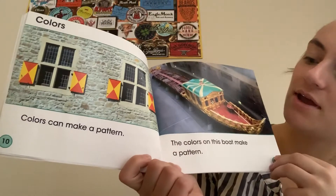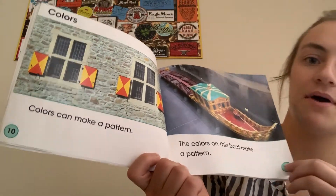Colors. Colors can make a pattern. The colors on this boat make a pattern.